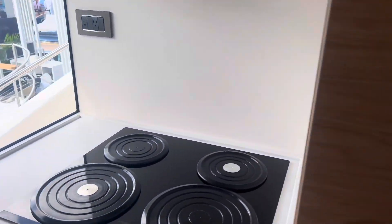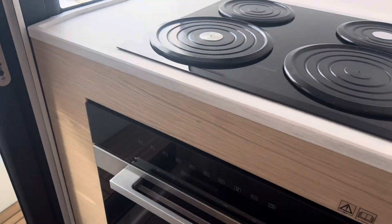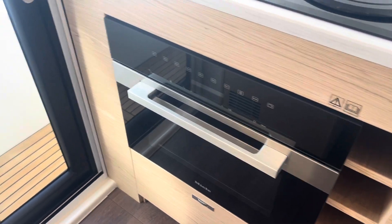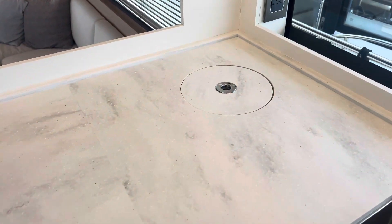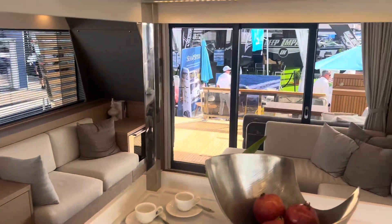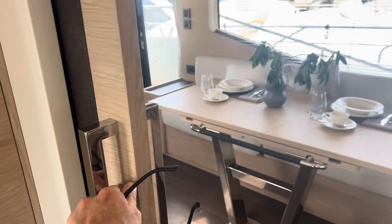Into the large galley — you have full-size fridge and freezer down below, induction four-burner cooktop stove, range hood, and a multi-function convection microwave. Here's the access door to step outside, and then a large deep stainless steel sink, trash receptacle, and dishwasher. You have the option to make this kitchen fully enclosed with some windows around here and then a door to block yourself off.